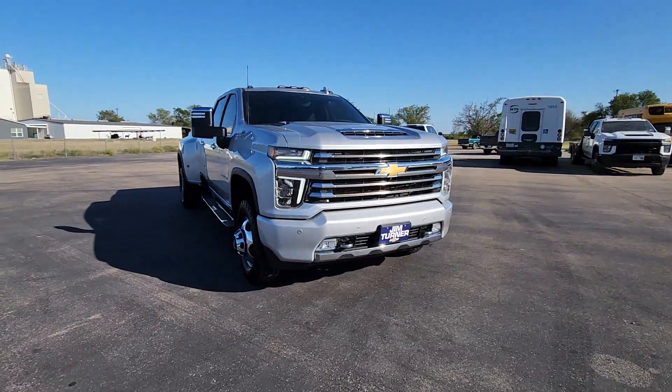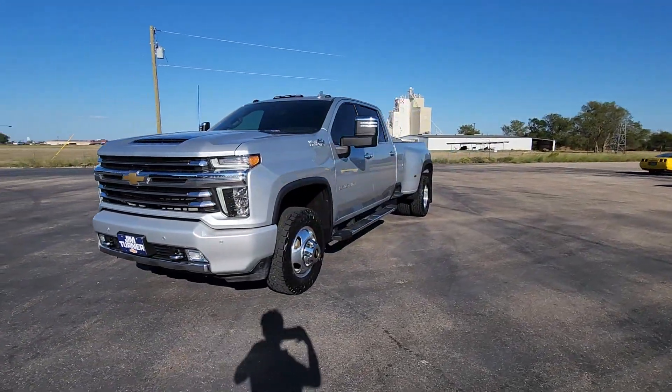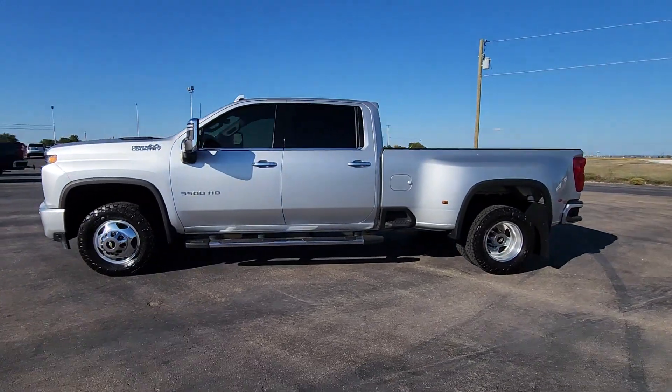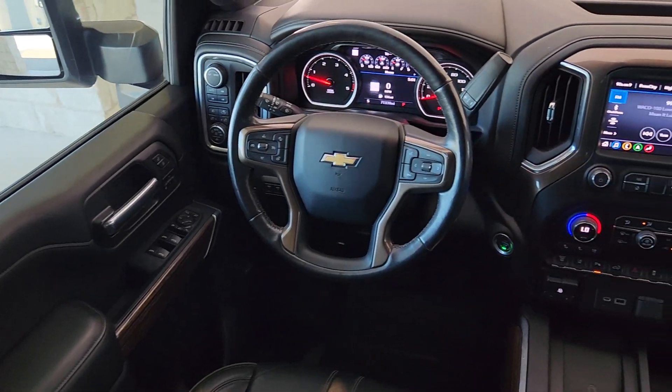Heated steering wheel, Apple CarPlay and/or Android Auto, head-up display, intelligent auto on/off high beams, pre-collision system, wireless charging station, lane departure warning, keyless entry, navigation system, and a sunroof/moonroof.